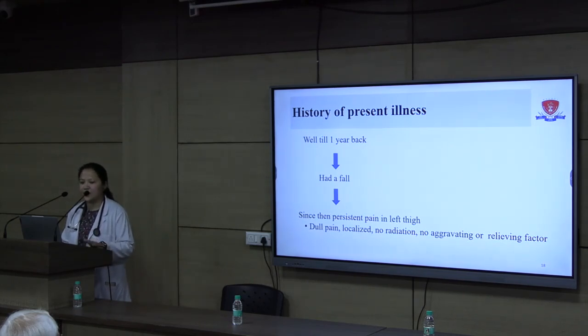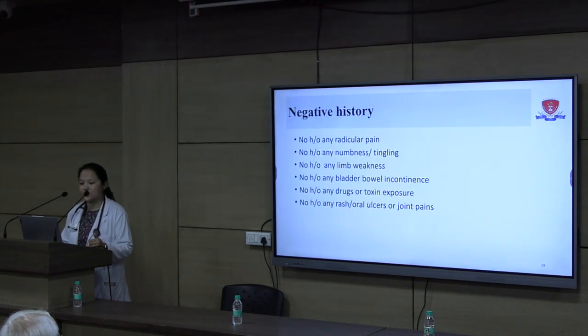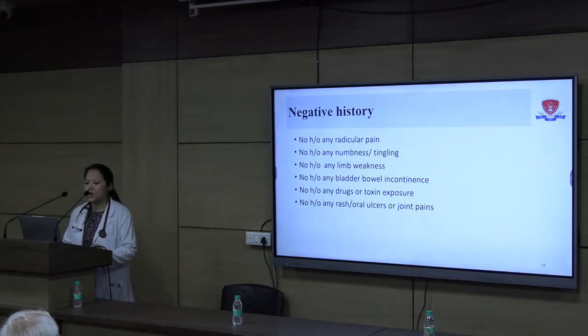Initially there were some mild bruises which settled down. The pain was initially sharp, and by the time she presented to us it had become a dull, localized pain with no radiation and no aggravating or relieving factors. There was no history of radicular pain, numbness, tingling, limb weakness, bladder or bowel incontinence, drug or toxin exposure, or rash, oral ulcers, or joint pains.